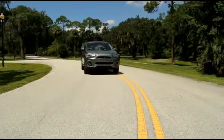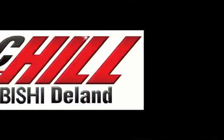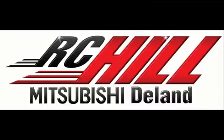The 2014 Outlander Sport is the pinnacle of the compact SUV market. Give us a call now at RC Hill Mitsubishi in DeLand.